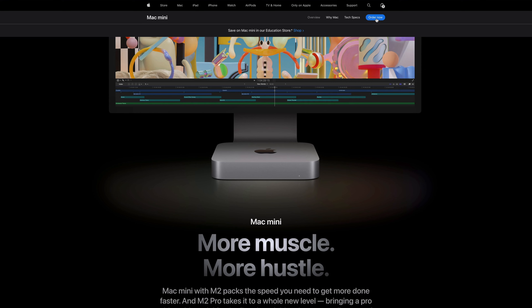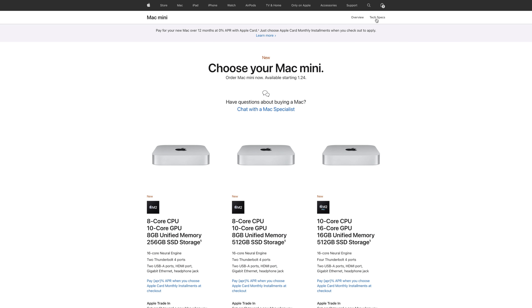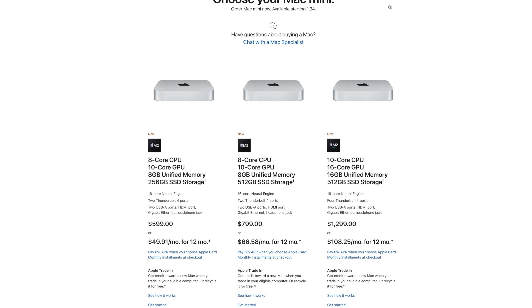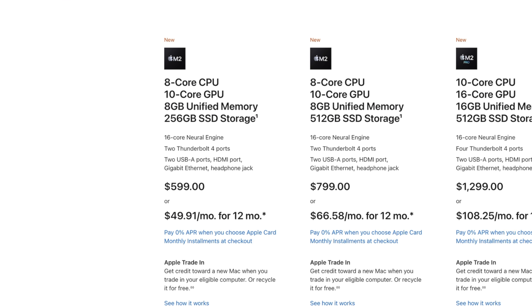What makes the Mac Mini such a compelling device is the fact that it provides an entry into the Apple ecosystem at a very affordable price. The base model starts at only $599, which is a lot cheaper than most PCs — and let's be honest, it's a lot better.